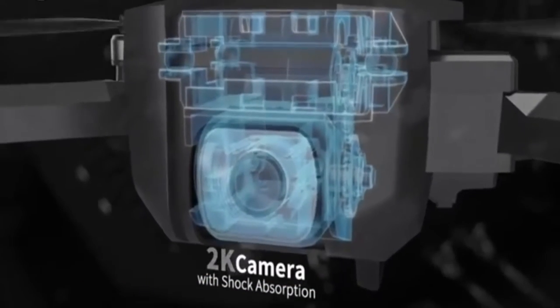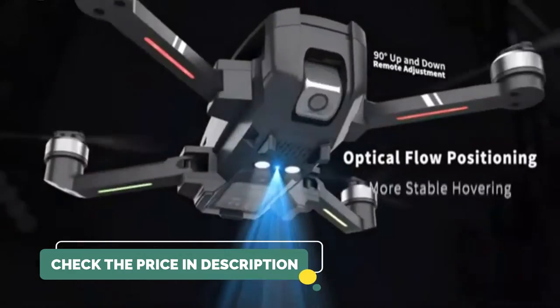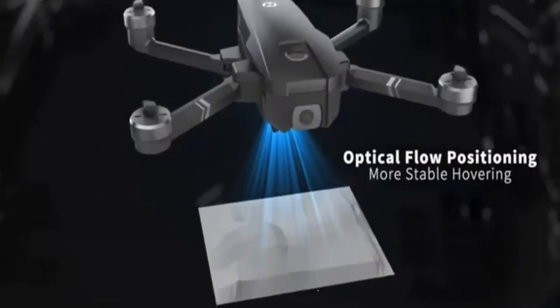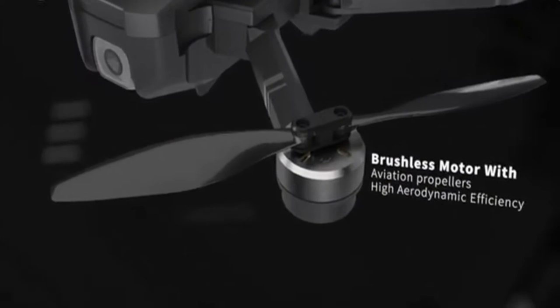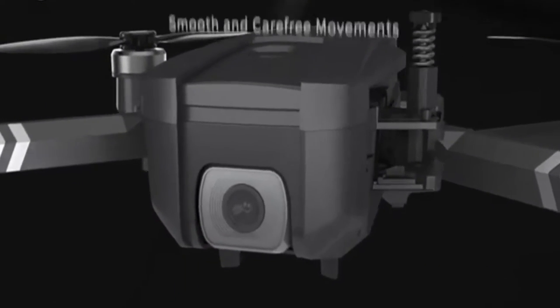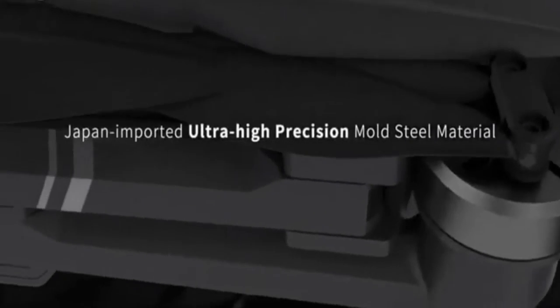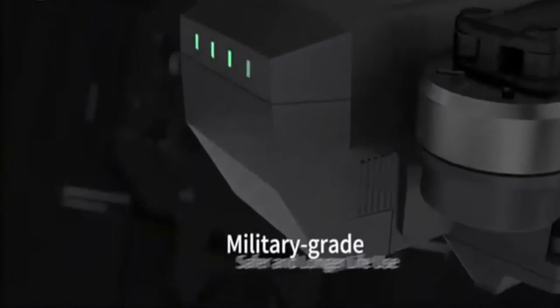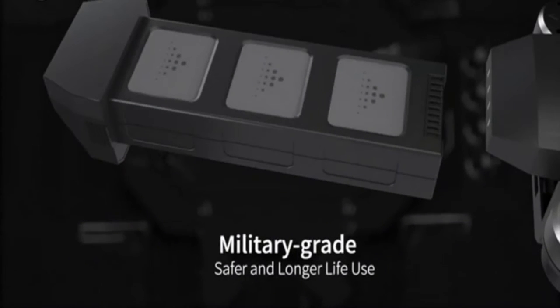The 2K video camera with shock absorption can tilt 90 degrees down to take bird's eye view shots. Optical flow adapts to various ground textures for stable hovering indoors. A brushless motor with aviation propellers provides the highest aerodynamic efficiency. Built-in metallurgical gear shaft ensures smooth movements, and ultra high-grade steel precision material is used to create the high-quality fuselage. A military-grade battery is safe and durable with a longer flight time of up to 26 minutes.